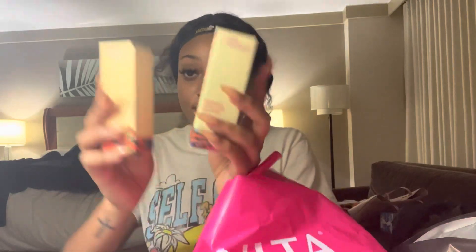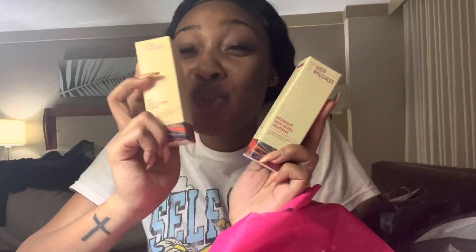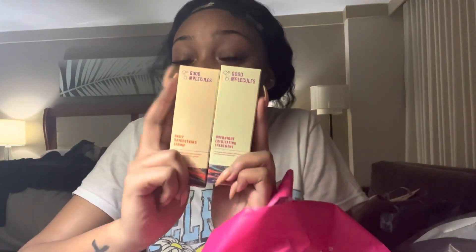Y'all know how to get me some more of these. These work so well. If you incorporate these in your skincare, trust me when I tell y'all, these are the business. This is the Daily Bright Serum and the Overnight Exfoliating Treatment. I put y'all on — if y'all didn't know, Good Molecules. You know now.